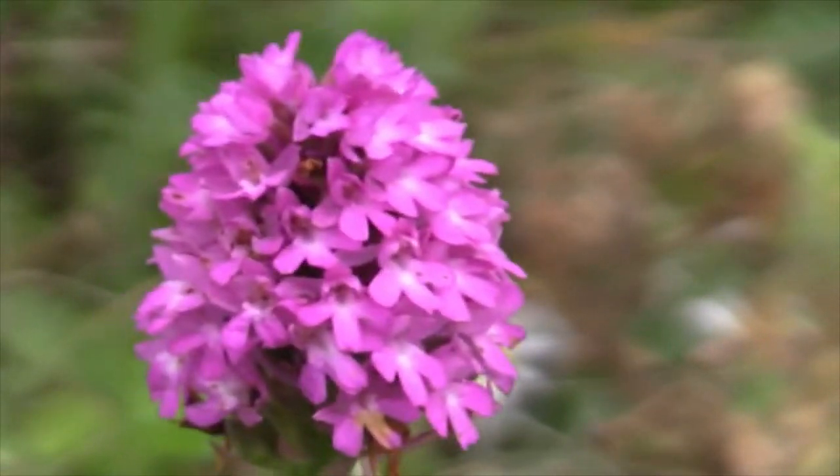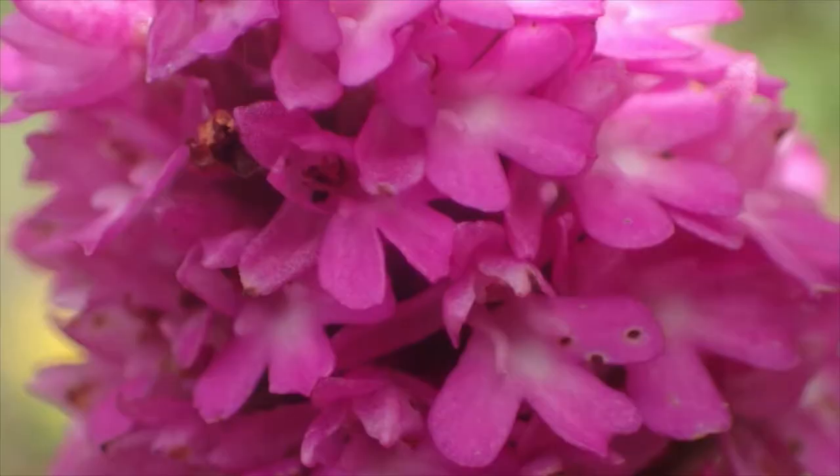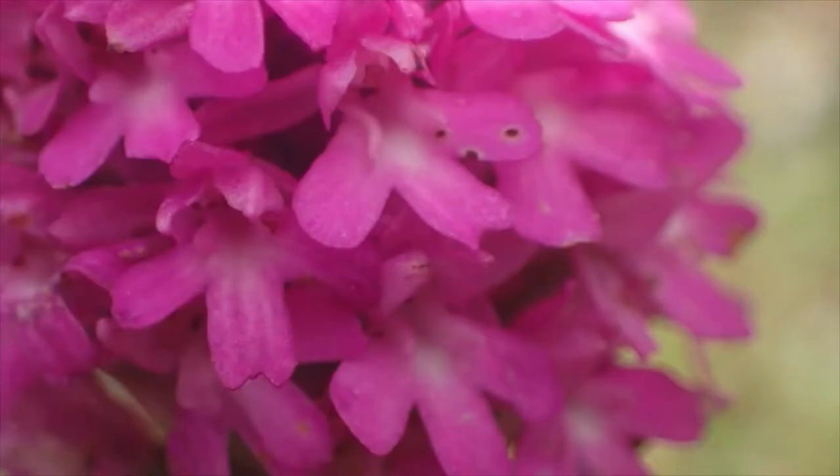It is worth looking at the individual flowers. They've got the classic orchid shape, but the lower lip is split into three, and the two side lips are really very neat — it looks almost as though somebody has cut them off with a pair of scissors.